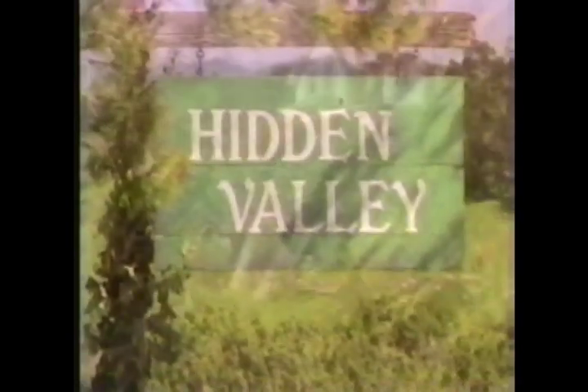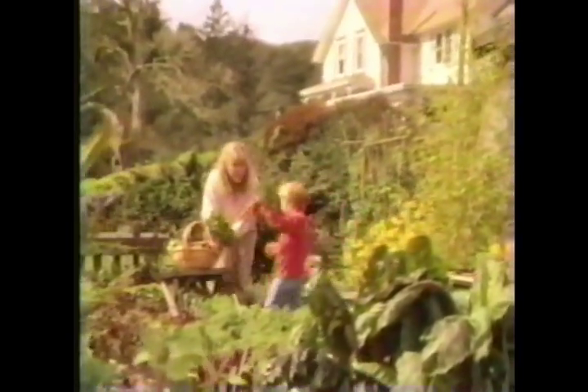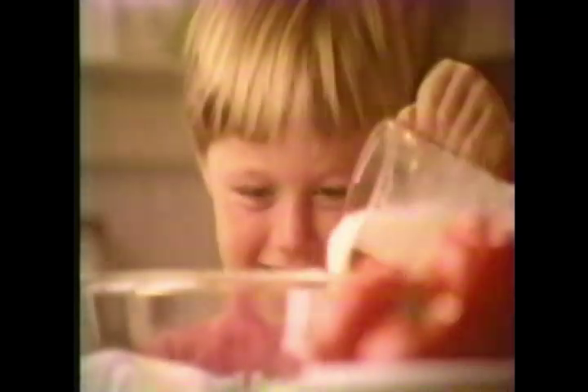Time, like the folks in Hidden Valley, to raise your own lettuce or grow your own carrots. But if you just slowed down a minute, you could make the same homemade salad dressing the folks here do.